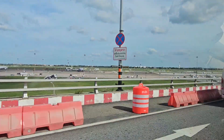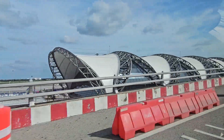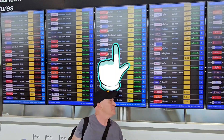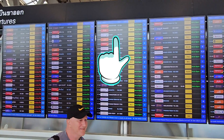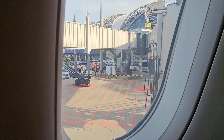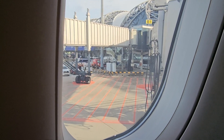I flew in with Air Asia and a one-way flight was 1,300 baht. Just over an hour's flight from Bangkok, ahead of schedule, I was in Chiang Mai.